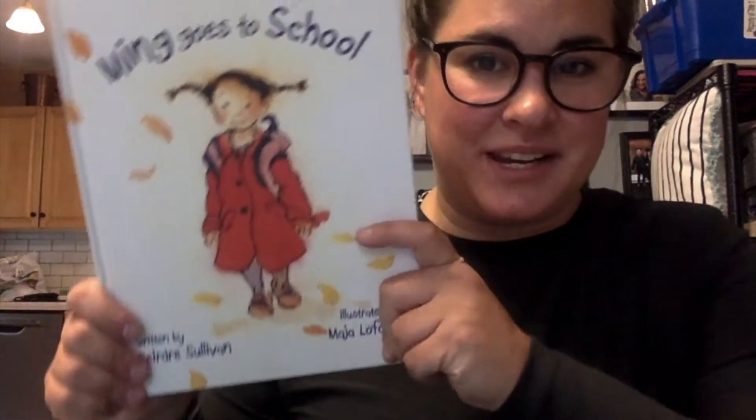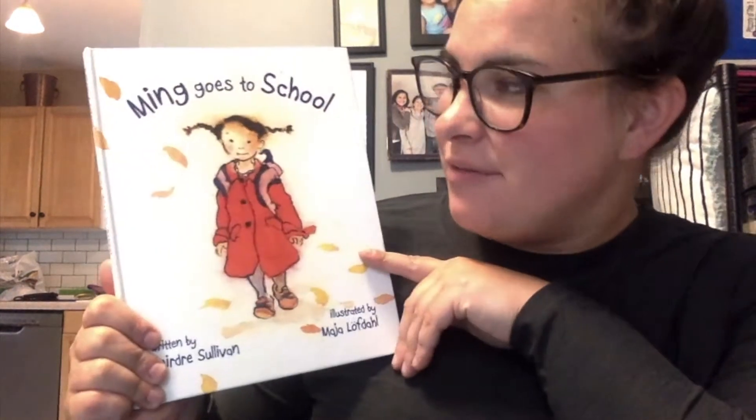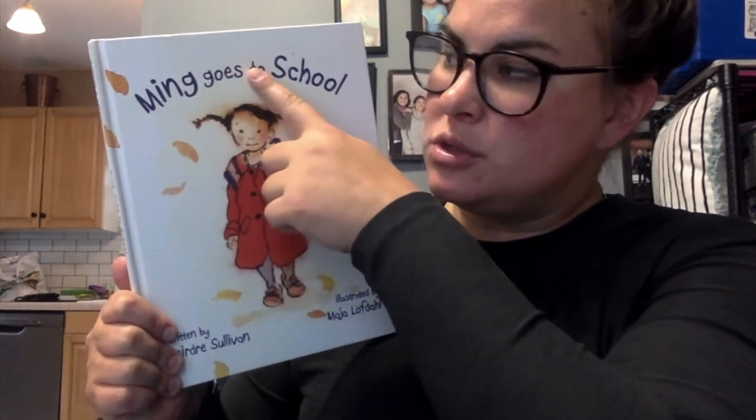Hi, school family. Today for our read aloud, we are going to read Ming Goes to School.